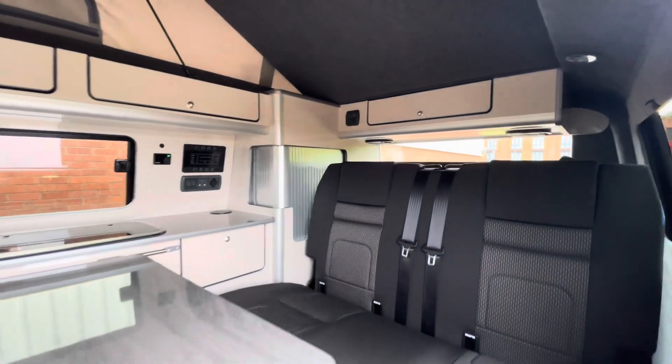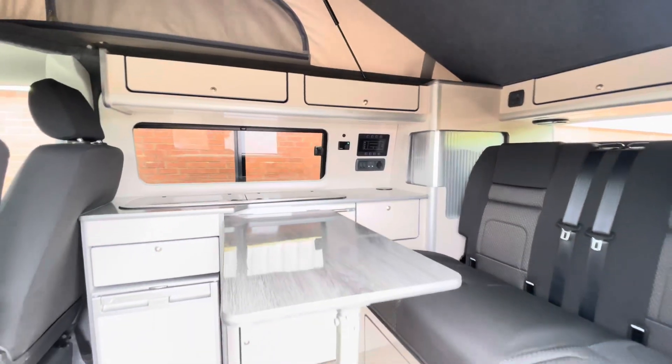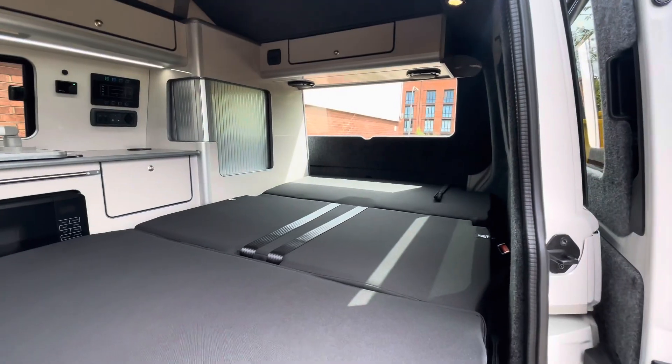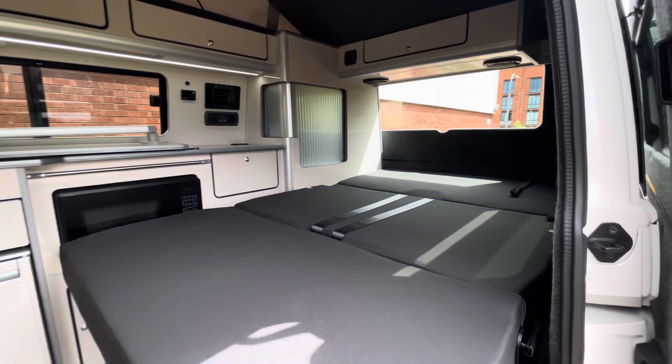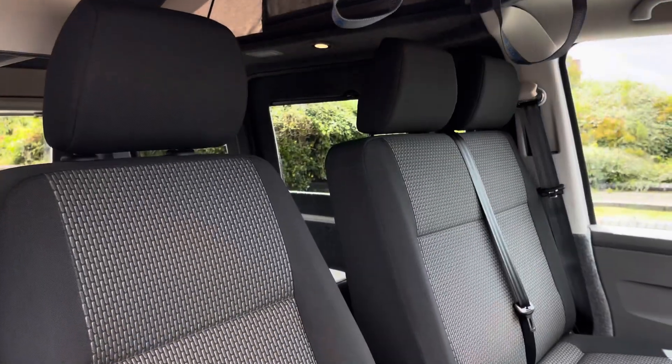In the back of the camper there is a two-seater passenger bench that doubles as a bed. Plenty of appliances in this vehicle including a Dometic compressor fridge as well as a Dometic sink, hob and microwave. Here we can see the bed folded down in its sleeping position.